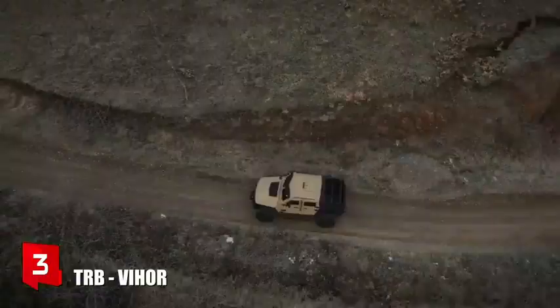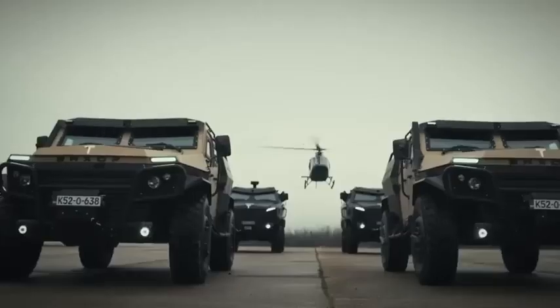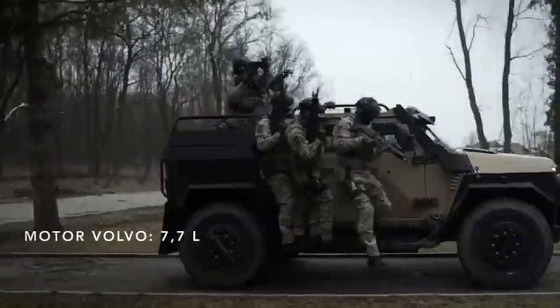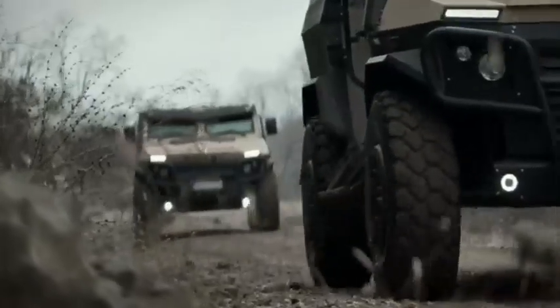Number 3: TRB Vijor. It is a light tactical vehicle manufactured in Bosnia and Herzegovina. It is designed to adapt to any environment and can be used for personnel transport or cargo transport missions. It has a gross mass of 8 tons, can carry a load of 2.5 tons, and has space for 5 occupants.